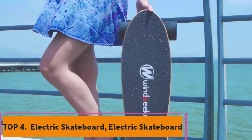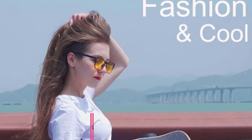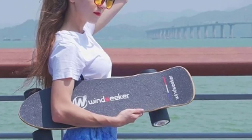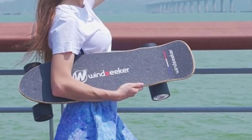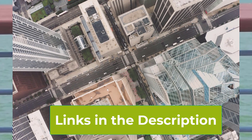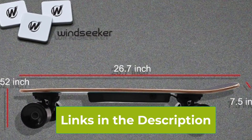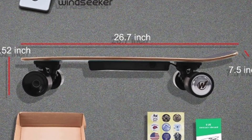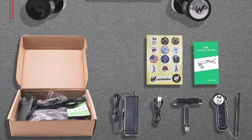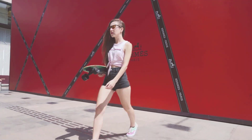Top 4: Carver eSky Electric Skateboard. The Carver eSky is an excellent choice for beginners looking to dive into the world of electric skateboarding. Featuring a 350W brushless motor, this skateboard offers a smooth and reliable ride with a top speed of up to 12.4 mph, making it ideal for those just starting out. Equipped with a user-friendly remote control, it allows for easy speed adjustments and seamless control, ensuring stability and confidence even for novice riders.